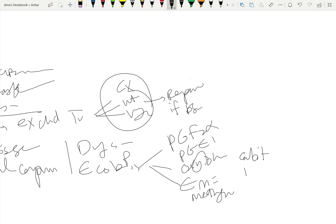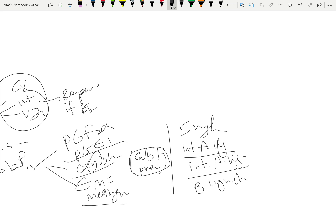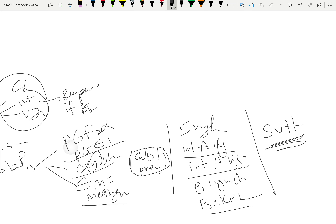Note that ergometrine is for prevention only in postpartum hemorrhage. Prostaglandins, oxytocin, and ergometrine are given. There is also surgical treatment: bilateral uterine artery ligation, bilateral internal iliac artery ligation, B-Lynch suture, or Bakri balloon.